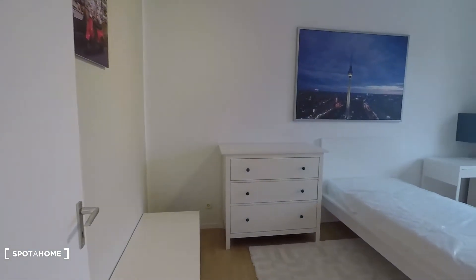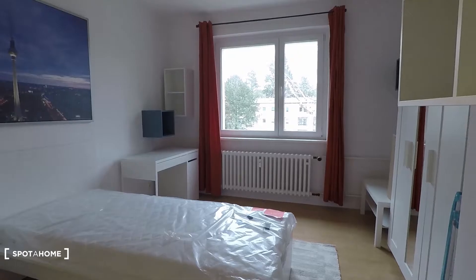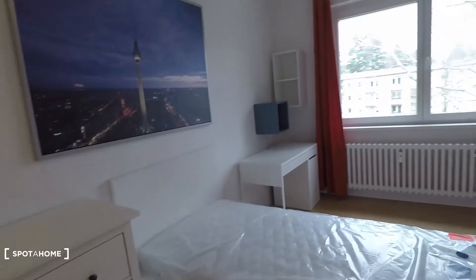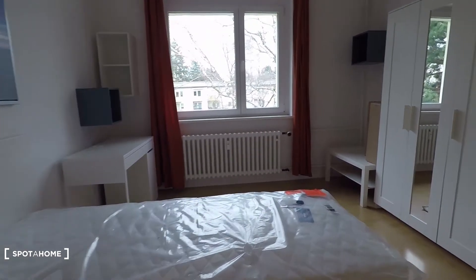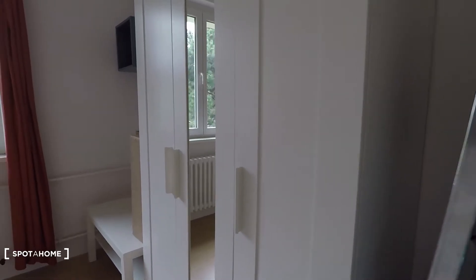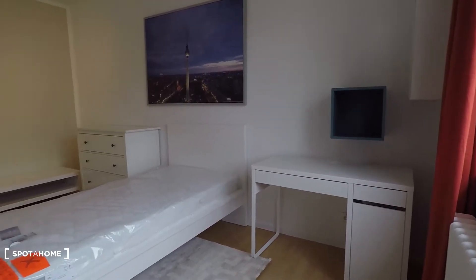That's bedroom number one, equipped with a single bed. Then a big window right there. That's the wardrobe. And here the view. Same view. And a desk and a chair.